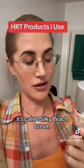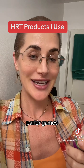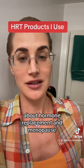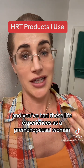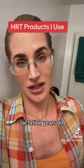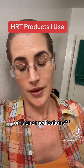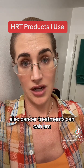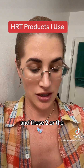Here's one that I really like. It's called Silky Peach Cream, made by the company Parlor Games. They have great information on their emails and website about hormone replacement and menopause. If you're having these horrible symptoms and you've had these life experiences as a premenopausal woman — such as pregnancy, lactation, years on hormonal oral contraceptives, acne medications, or cancer treatments that can shut off your hormones — you may benefit from hormone replacement.